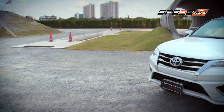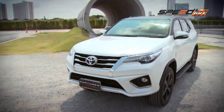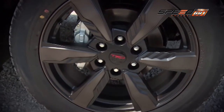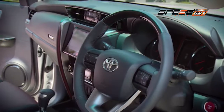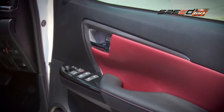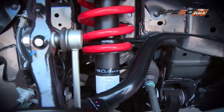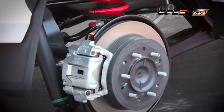New Fortuner TRD Sportivo มาพร้อมกับเอกลักษณ์และความโดดเด่นด้วยดีไซน์ที่ดูดุดัน โชกชีวโดยชุดแต่งสไตล์สปอร์ตภายนอกรอบคัน ทั้งกระจังหน้าแบบรมดำ พร้อมกันชนหน้าดีไซน์ใหม่และกันชนท้ายดีไซน์ TRD Sportivo ล้ออัลลอย TRD ขนาด 20 นิ้ว ภายในสีดำแดงสไตล์สปอร์ต วัสดุหนังสีดำสลับแดงพร้อมชุดแต่งลายเคฟล่า ช่วงล่างได้รับการปรับแต่งด้วยชุดแต่งช่วงล่าง TRD และมาพร้อมกับดิสเบรคขนาดใหญ่ทั้ง 4 ล้อ